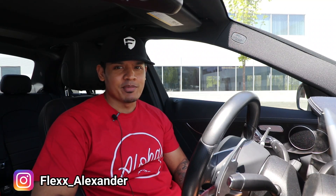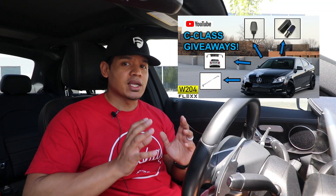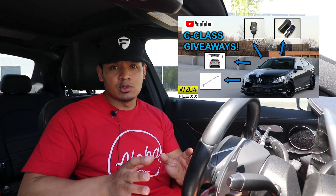Hey, what's up guys, it's Flex and welcome back. A few weeks ago I ran a giveaway on my YouTube channel where I gave away some parts to the W204 C-Class owners, and in today's video I want to give away something to the W205 C-Class owners who've been subscribed to the channel and been following and supporting the channel.